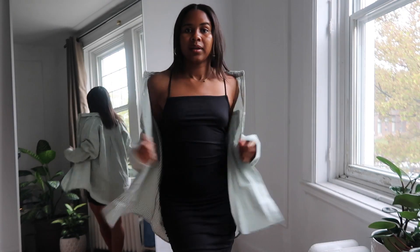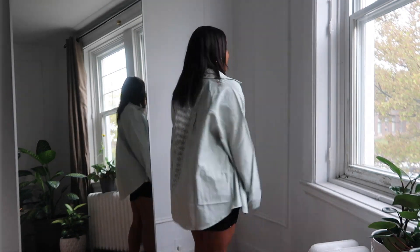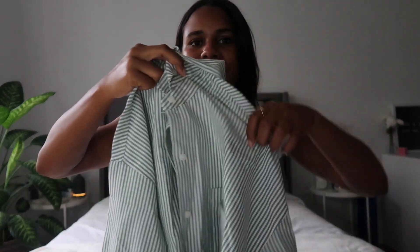Next is this striped green dress shirt. I liked it for the same reason as the flannel — I can just throw it over a pair of leggings and a tank top, but you can also dress it up and tuck it into some nice jeans, wear it with heels, or tie it in the front. I really like the color and think it's perfect for fall and winter, and you can even wear it in the summer, so it's an all-year-round piece.